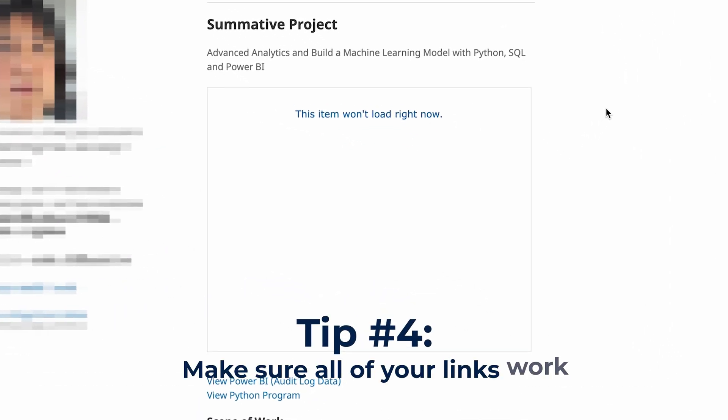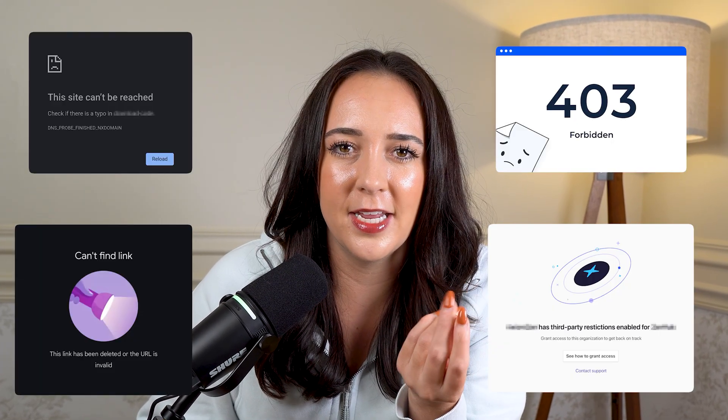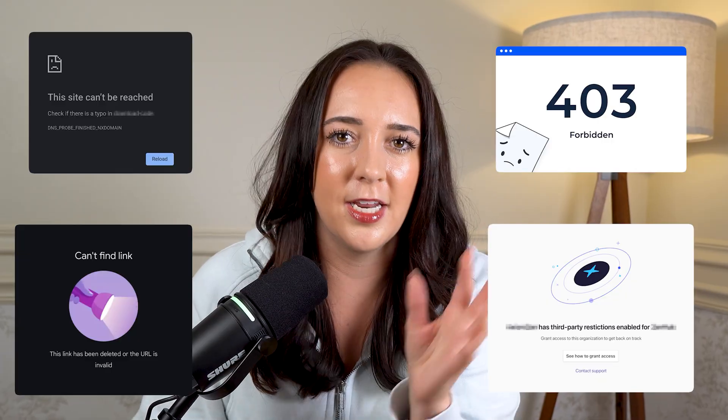Make sure all of your links work, go to the right place, and have the right permissions so anybody who has the link can view your work. Sometimes portfolios don't even have share access — you click the link and it's broken or you don't have permission to view it. Check your links in a private browser to make sure anybody can access your work, because nothing makes you look more sloppy or unprepared than sending over a link that doesn't even work.